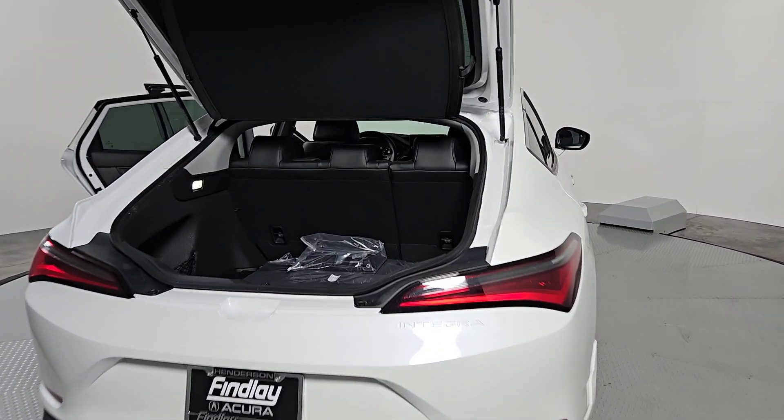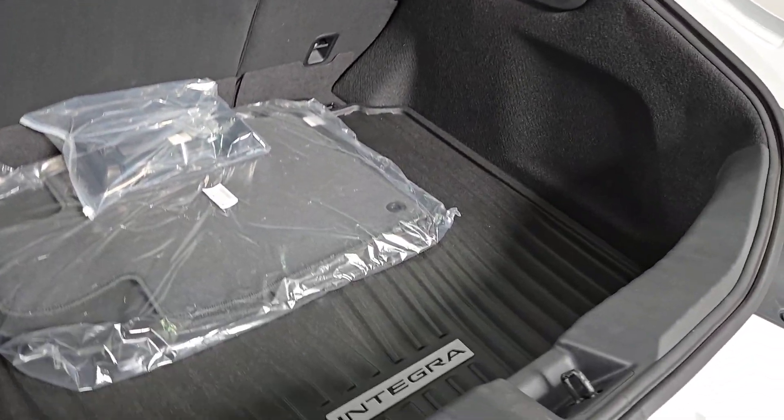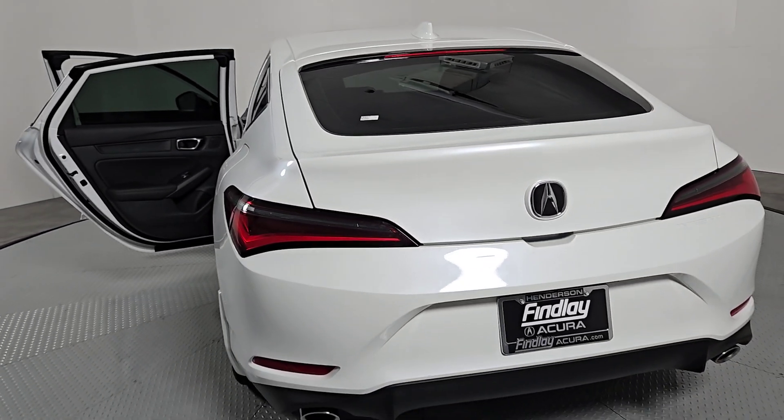The following are some of this vehicle's highlighted options: Apple CarPlay and/or Android Auto, Moonroof, Premium Sound System, Lane Keeping Assist, Heated Mirrors.